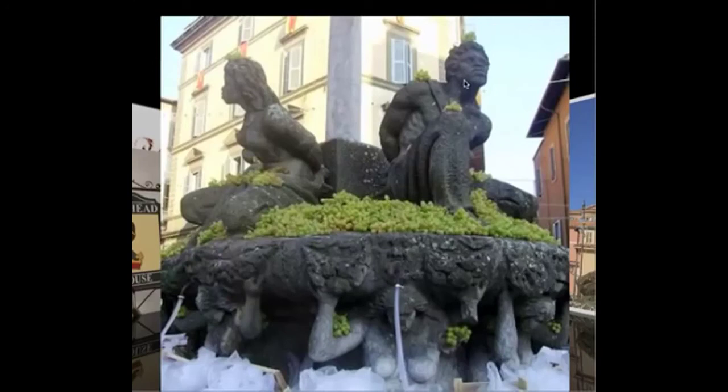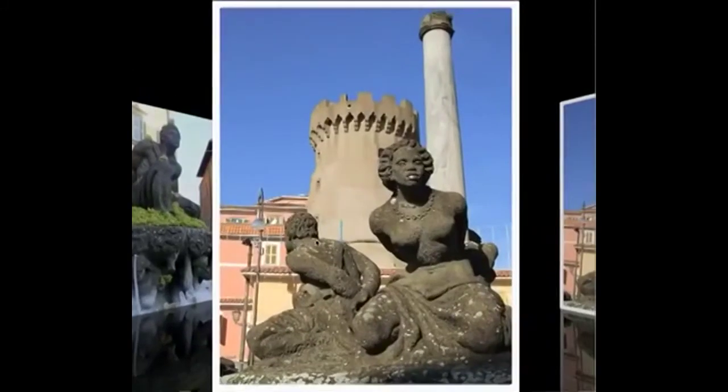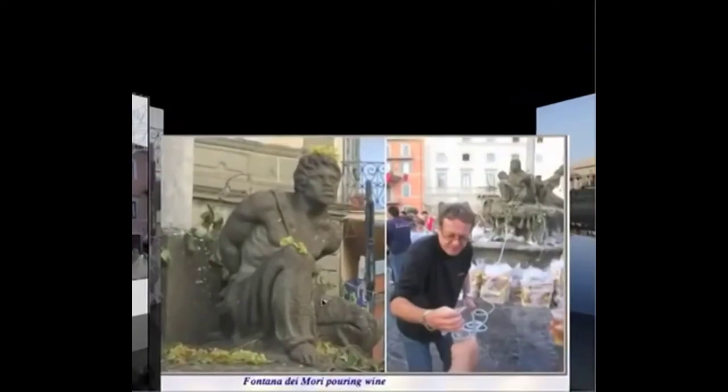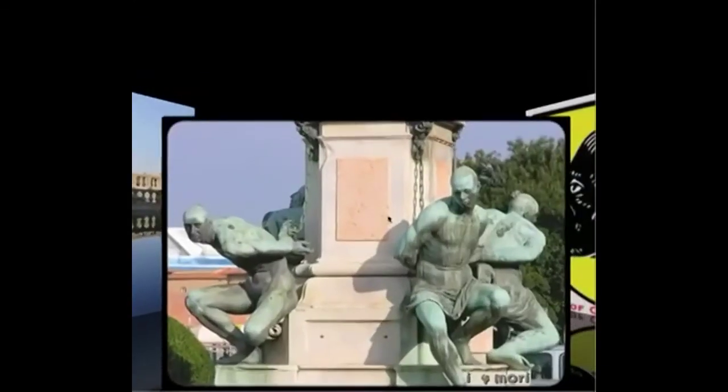This is called the Fontana Four Moors, meaning the Four Moors — the Moors Fountain. Here it is again: clearly Negro. Fontana de Cuauhto Mori — there it is, black. And again, Fountain of the Four Moors. These are also totally different statues, and those are black as well.